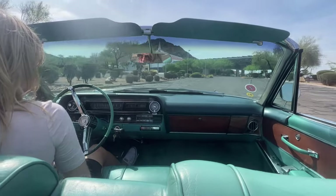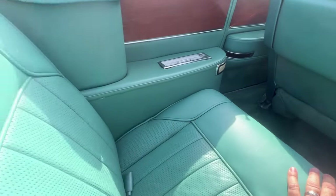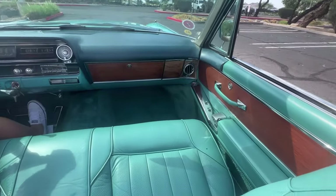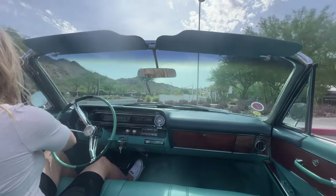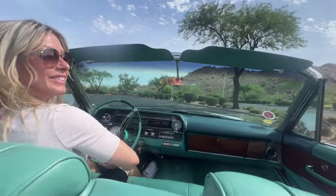She drives smooth like butter, as an Eldorado does. I love the matching leather — and it is all leather, not vinyl. It's beautiful, very very well done.